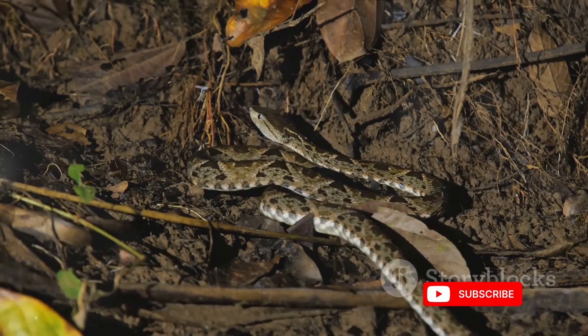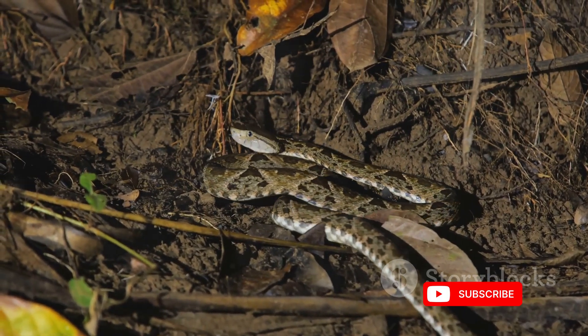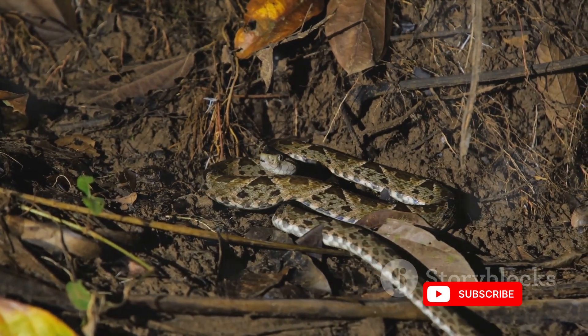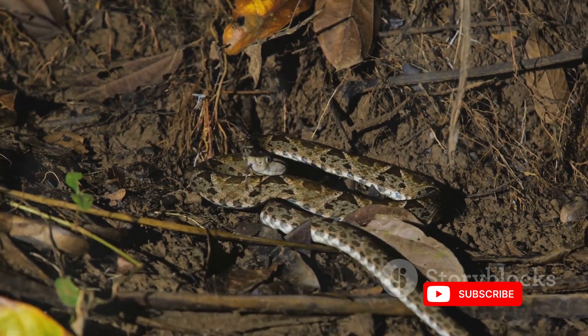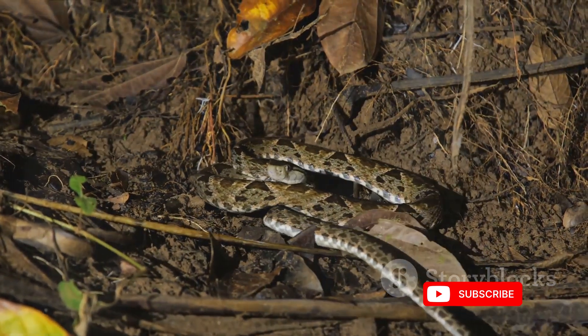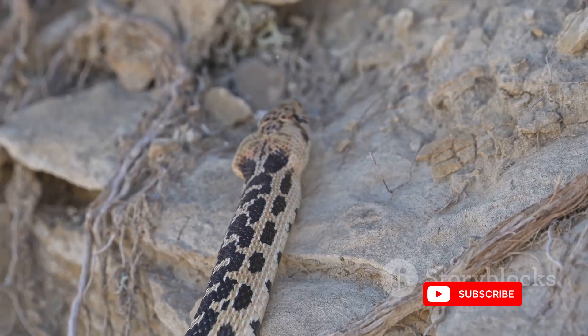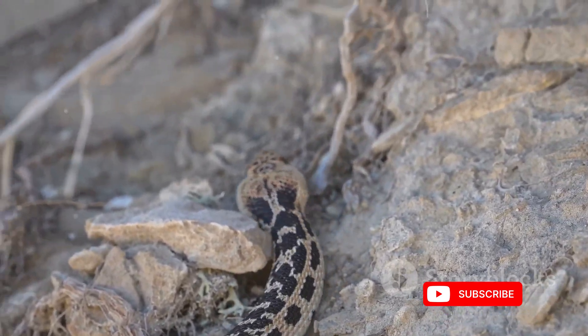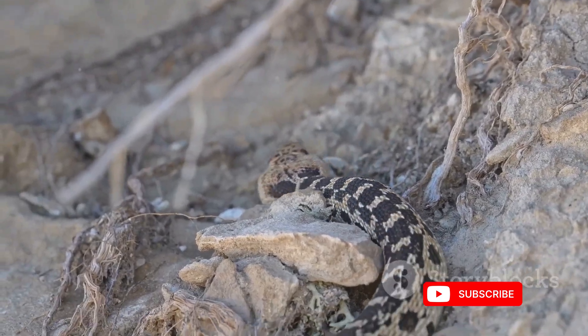And there you have it — a glimpse into the fascinating process of how snakes secrete venom. If you found this exploration into nature's defense mechanisms intriguing, don't forget to hit the like button. Subscribe for more wildlife insights and share your thoughts or questions in the comments below. Until next time, embrace the wonders of the natural world.